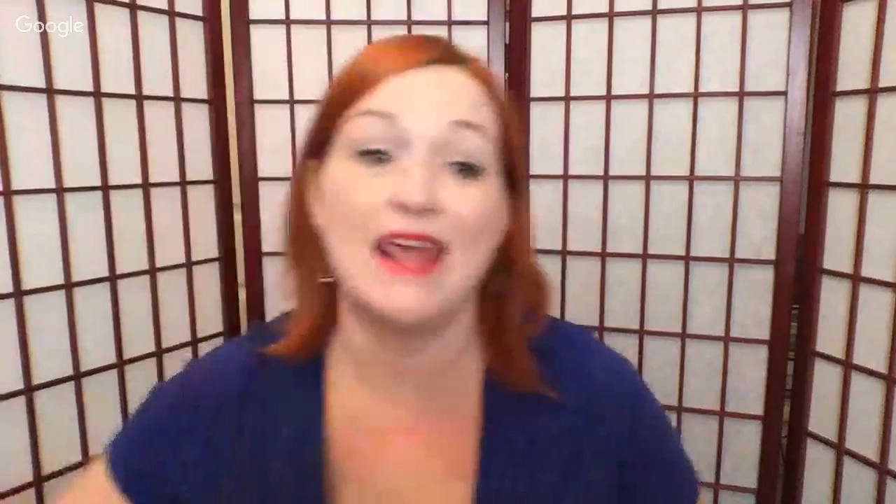In my opinion, jewelry jars can be worth it if you go about buying them the right way. When you come across a jewelry jar, the first thing you've got to do is make sure you see something inside that will make your money back. This jar cost me $14.99, so I had to make sure there was something in it I could recoup before buying. One caveat: sometimes you get into a 'jonesing' for it — almost like a gambling thing — so just be careful.